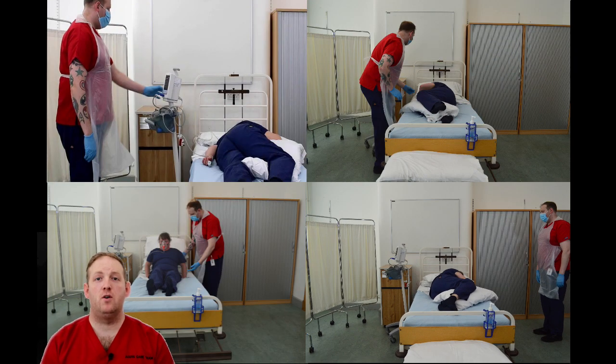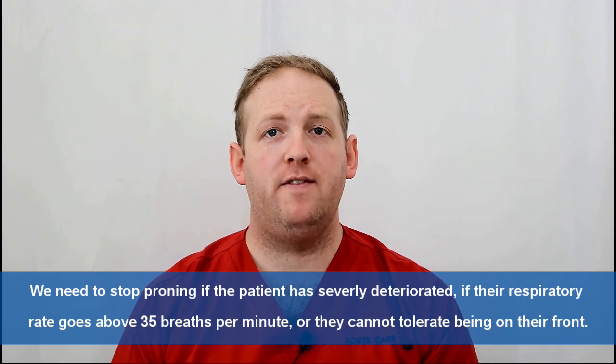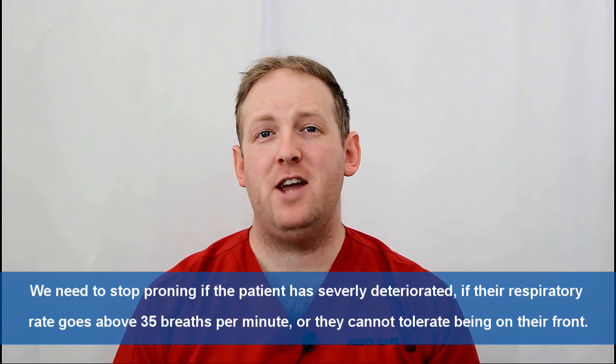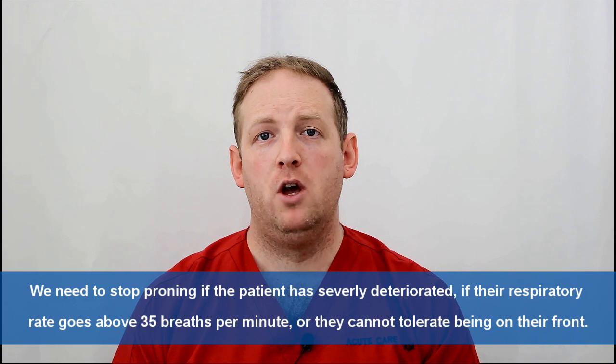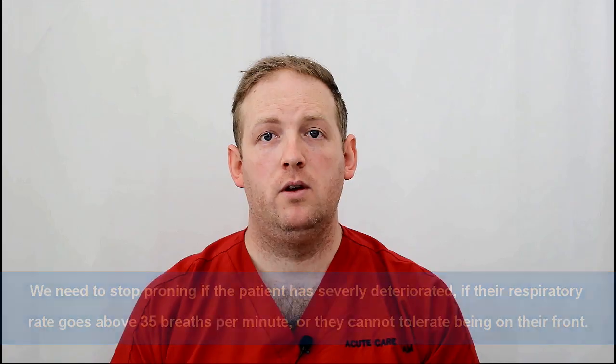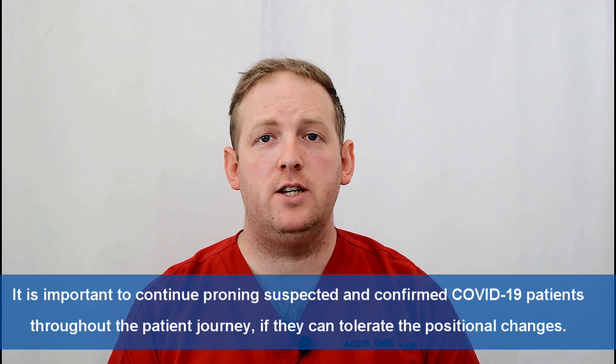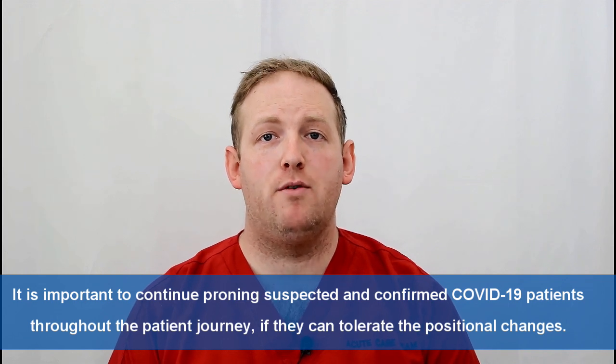Continue this process for as long as needed. If the patient's oxygen saturations go above 96%, turn the oxygen down — for example, from 60% down to 40% — and continue. Stop proning if the patient has severely deteriorated, if their respiratory rate goes above 35 breaths per minute, or if the patient can't tolerate being on their front, though keeping them on the left or right side also works. For suspected and confirmed coronavirus patients, if they can tolerate the positional changes, it's important to continue throughout the patient journey.